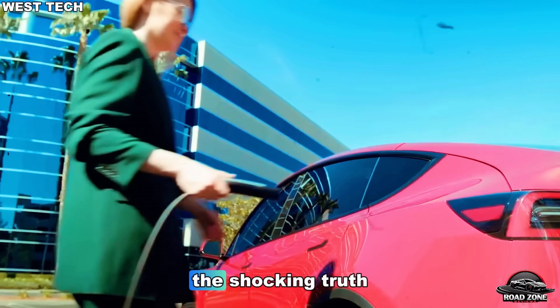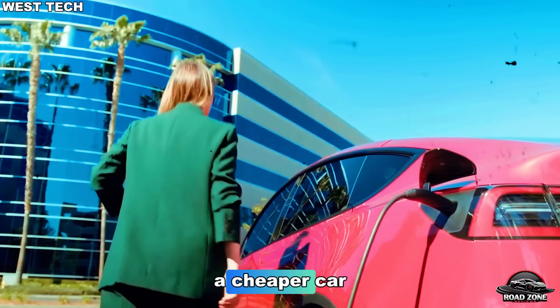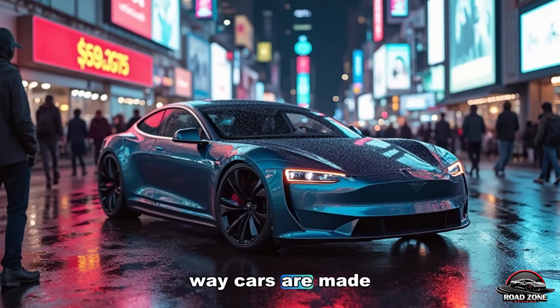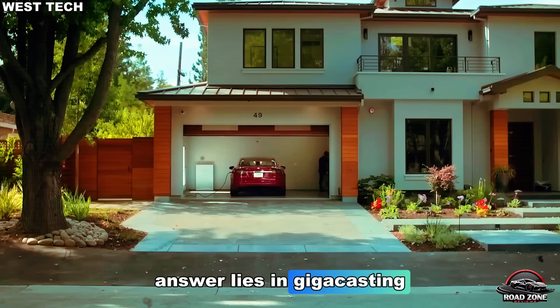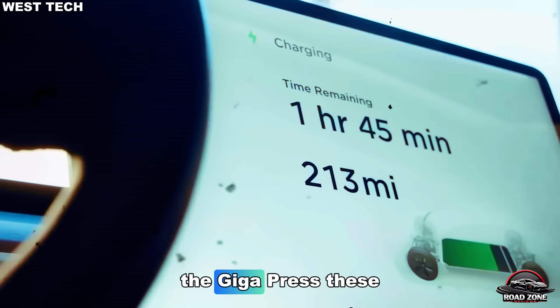Because here's the shocking truth: Tesla didn't just build a cheaper car — they reinvented the entire way cars are made. The secret behind Tesla's $15,190 price lies in gigacasting and Tesla's secret weapon: the gigapress.